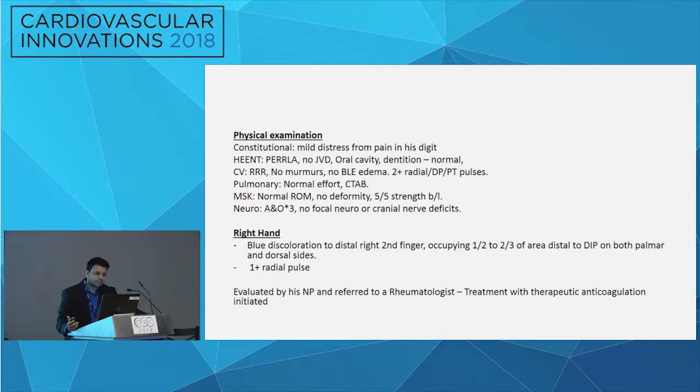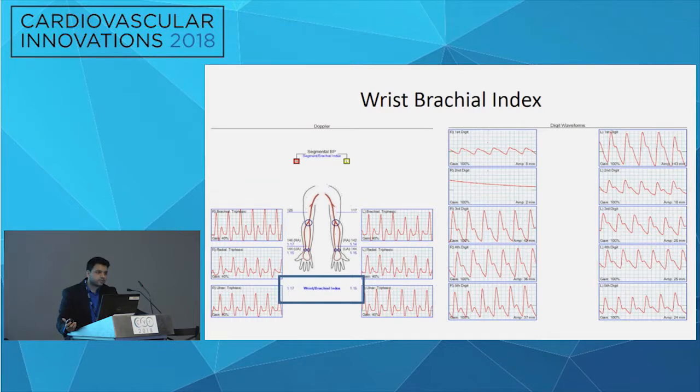On physical examination, fairly unremarkable except the right hand showed blueish discoloration in the distal half to two-thirds of the finger, and he had a 1-plus radial pulse. He saw his nurse practitioner first, who referred him to a rheumatologist who put him on anticoagulation and proceeded with vascular studies including a wrist brachial index, which was fairly normal. However, the digital waveforms of the right second digit were fairly flattened, with lower amplitude even in the first digit.